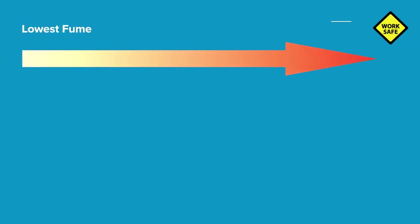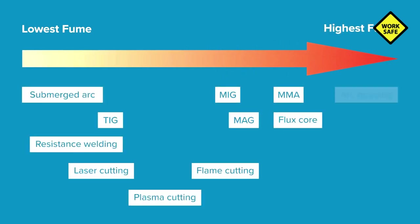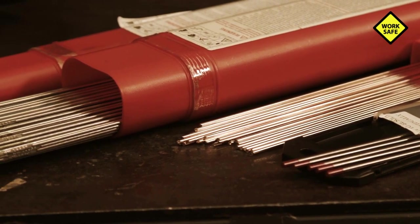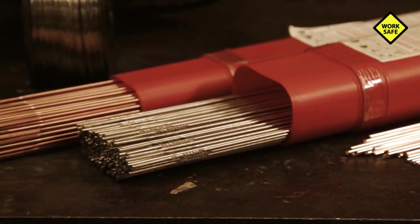Different methods of welding create higher levels of welding fumes. Where practical, use a welding method that produces the least amount of fumes, such as submerged arc, TIG, or resistance welding. Welding fume generation is proportional to current and voltage. Where practical, use controlled waveform machines that deliver low-fume metal transfer modes. Smaller diameter welding rods requiring less current and voltage should also be considered to reduce fume generation.